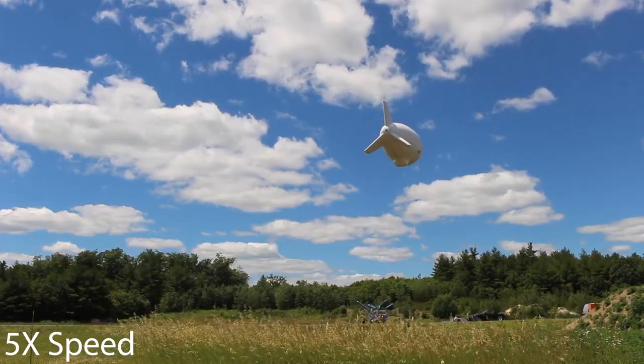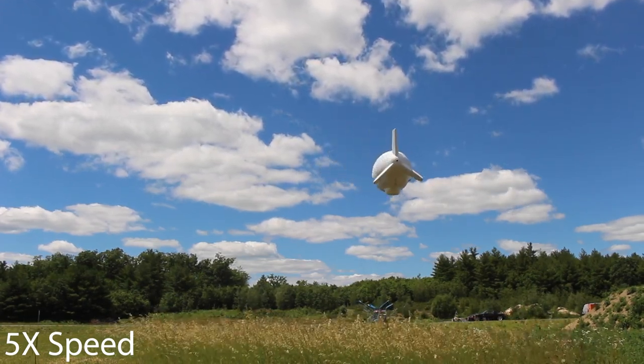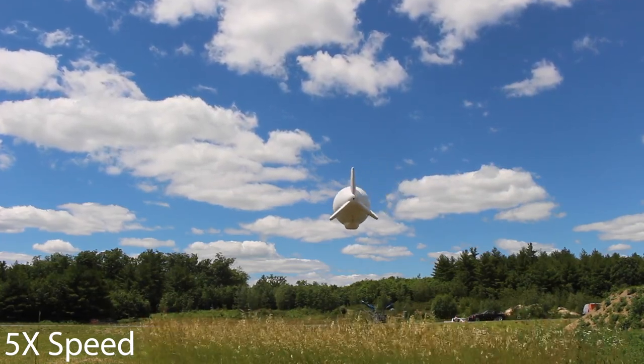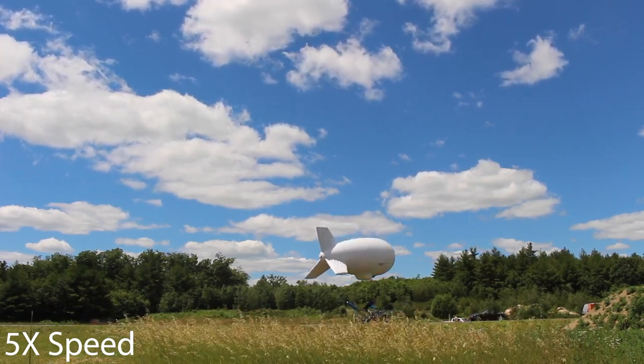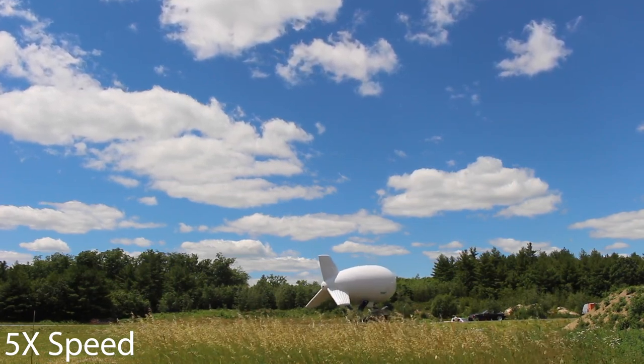With the Alteros autonomous aerostat, you don't need any of those people on the ground, so we fly and recover at much higher wind speeds. Traditional aerostats — at least the one behind me and any aerostat of that size — usually try not to fly or recover in winds higher than 30 miles per hour. The one behind me has definitely exceeded that for launch, recovery, and flight.